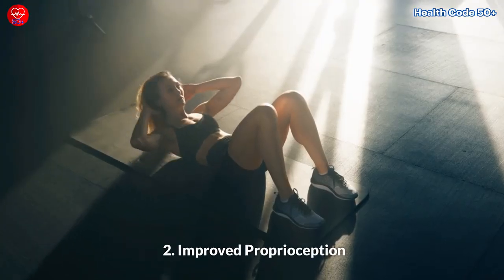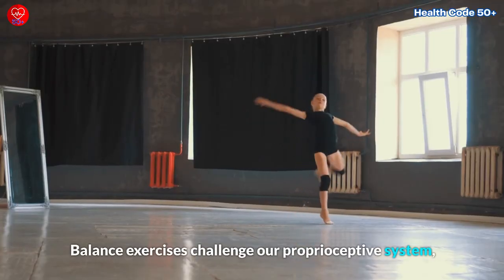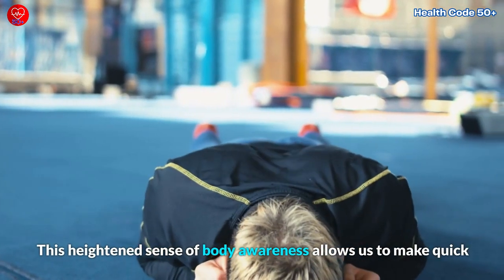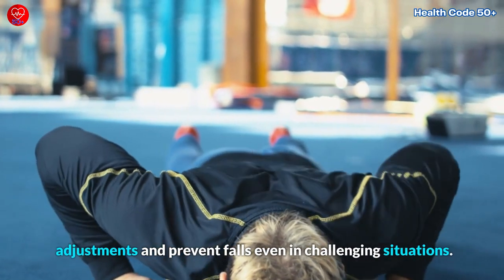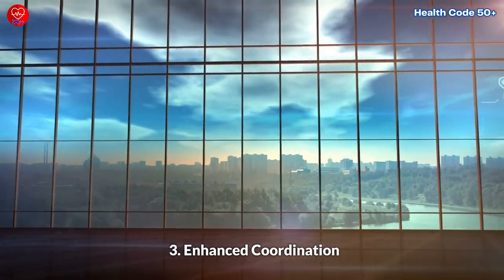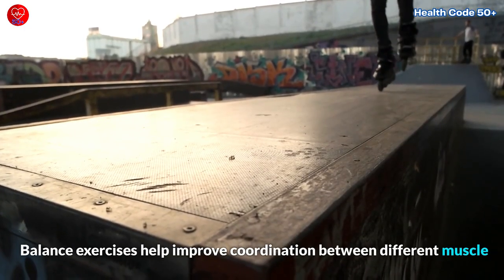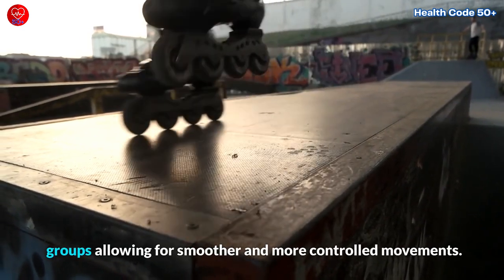Second, improved proprioception. Balance exercises challenge our proprioceptive system, making it more responsive and accurate. This heightened sense of body awareness allows us to make quick adjustments and prevent falls even in challenging situations. Third, enhanced coordination. As we age, coordination can become compromised. Balance exercises help improve coordination between different muscle groups, allowing for smoother and more controlled movements.